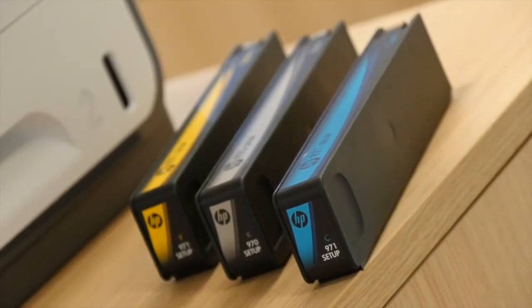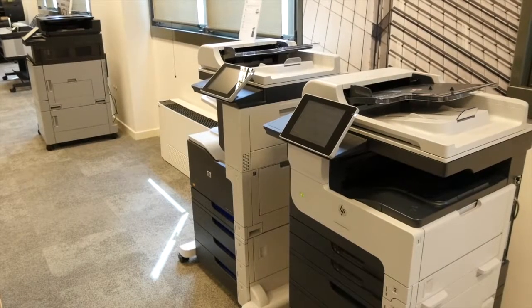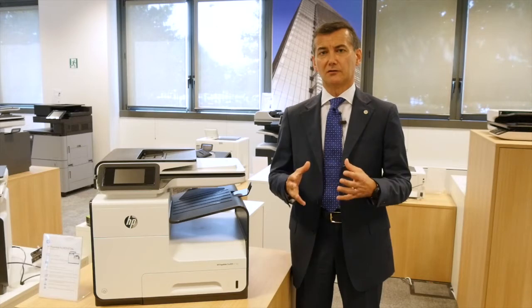We have created a new concept of functional painting with space and content. PageWide is a technology that allows you to achieve high performance with environmental impact.